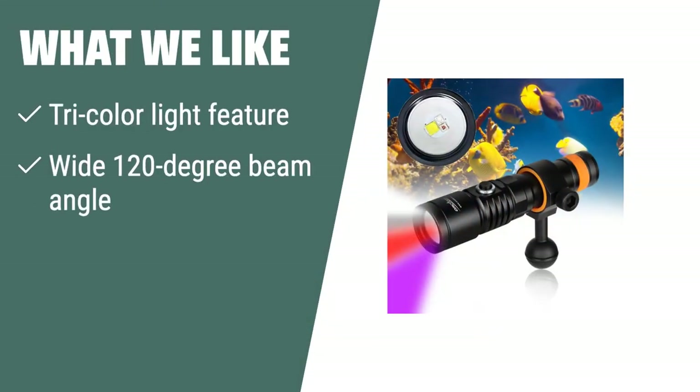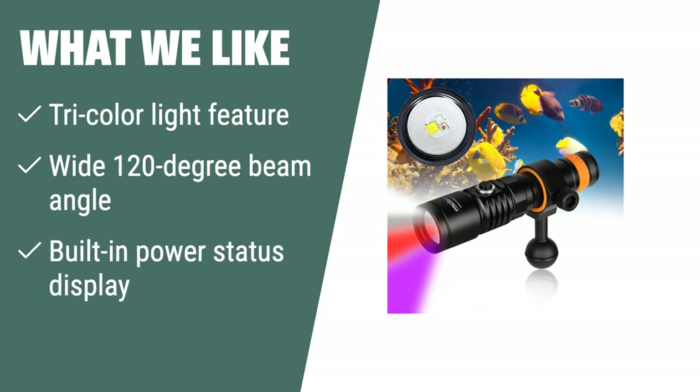What we like: If you have limited space and want convenience in your underwater lighting, the OrcaTorch D710V is the perfect choice. With its tricolor light feature and wide beam angle, it saves you time, effort, and space in your diving gear, ensuring you always have enough power to capture captivating underwater moments.